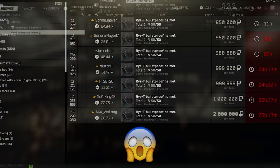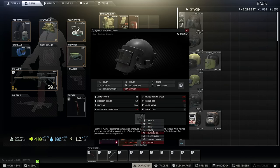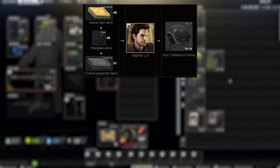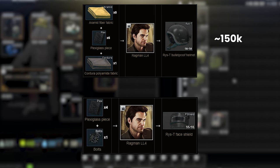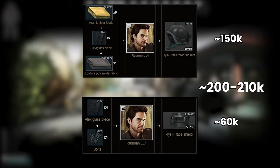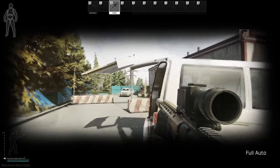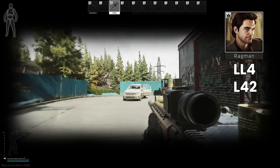It's good, but it's not that good. The face shields themselves are not much different at 50k, but there are barters for both items that should be considered before spending so much on the market. For 5 Aramid, 6 Plexiglas and 1 Cordura you can barter for a Rhys-T for approximately 150k, and 4 Plexiglas and 1 Bolts for the visor comes to around 60k. Overall, with the best of both at around 200k rubles, it's more of a contender to the Alten if money is less of an issue and you want the best protection overall. Note that you'll need to reach Ragman level 4 to take advantage of these barters.